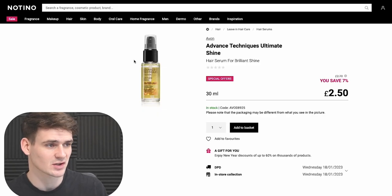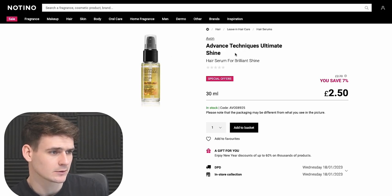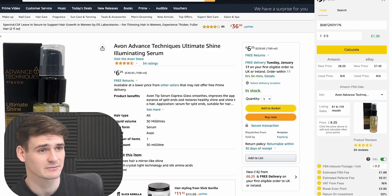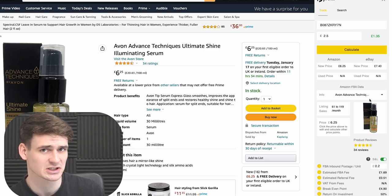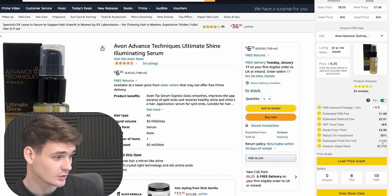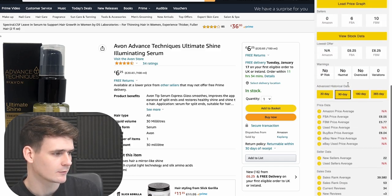To give you a quick example of what an arbitrage deal looks like: on the website Natino we found the Avon Advanced Techniques Ultimate Shine Hair Serum which we can buy for £2.50. On Amazon, this exact same product sells for £6.25. Using the Profitl Chrome extension, we can see this is selling 61 to 119 units a month, making £1.35 profit per unit — a 50% return on investment with six FBA sellers.